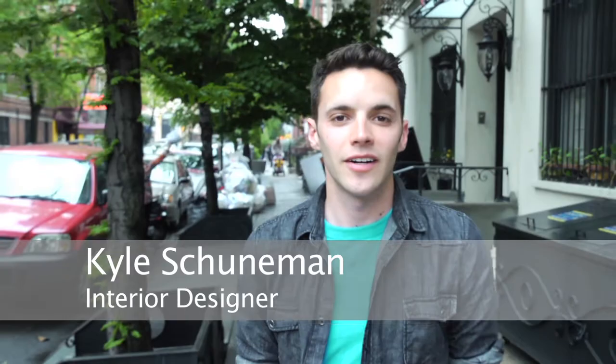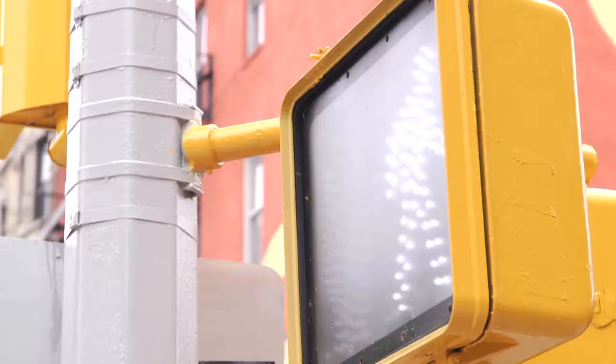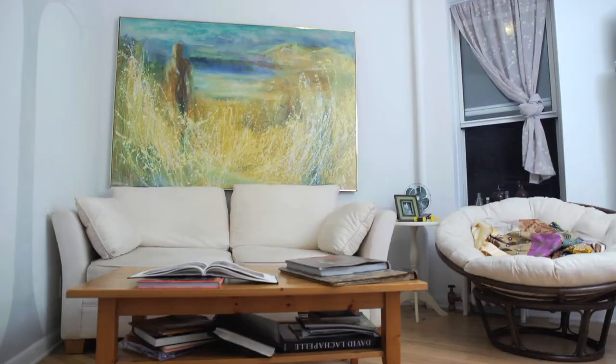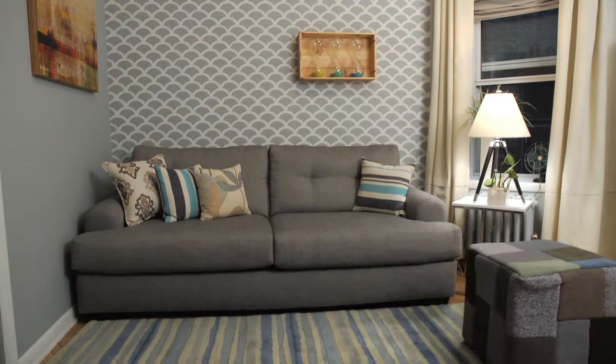Hi, I'm Kyle Schumann and I'm an interior designer and the author of the upcoming first apartment book. I'm here in New York City's eclectically cool East Village where I've teamed up with Haute Look, a members-only shopping website that offers limited-time sale events. Today, I'm going to show you how to turn your cramped rental apartment into a casual chic home that won't break your budget or your lease terms.